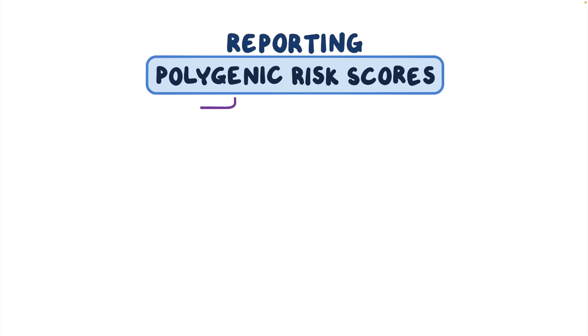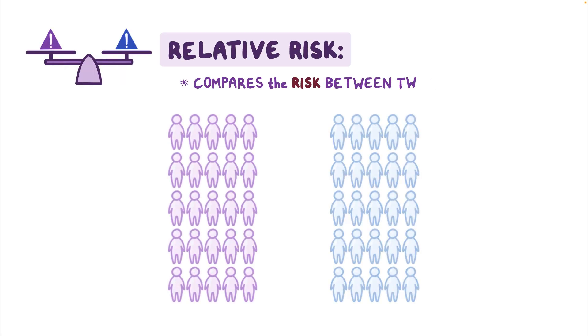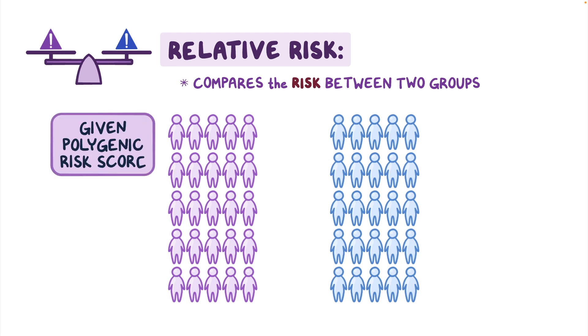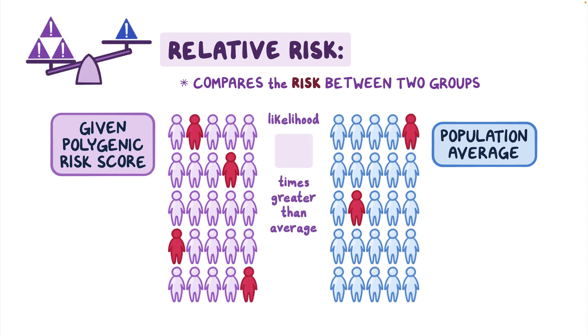Although the clinical use of polygenic risk scores is still in its early stages, these scores are a valuable tool in precision medicine. As polygenic risk scores are incorporated into patient care, it's important to understand how they are reported. Polygenic risk scores can be reported as relative risk, absolute risk, or percentile rank — all valid ways to report scores, but each describes risk differently. Relative risk compares the risk between two groups; typically, people with a given polygenic risk score are compared to the population average. A relative risk of one means a person has an average likelihood; a relative risk of 1.7 means 1.7 times greater than average, and three means three times greater than average.